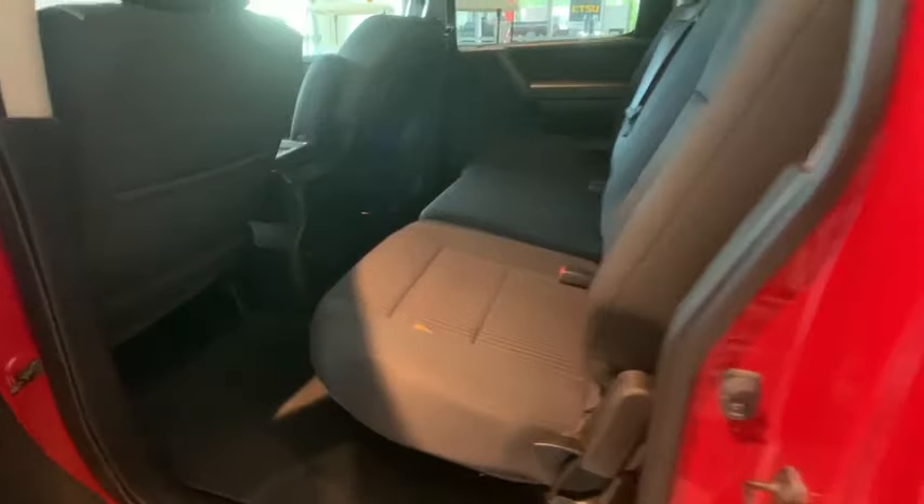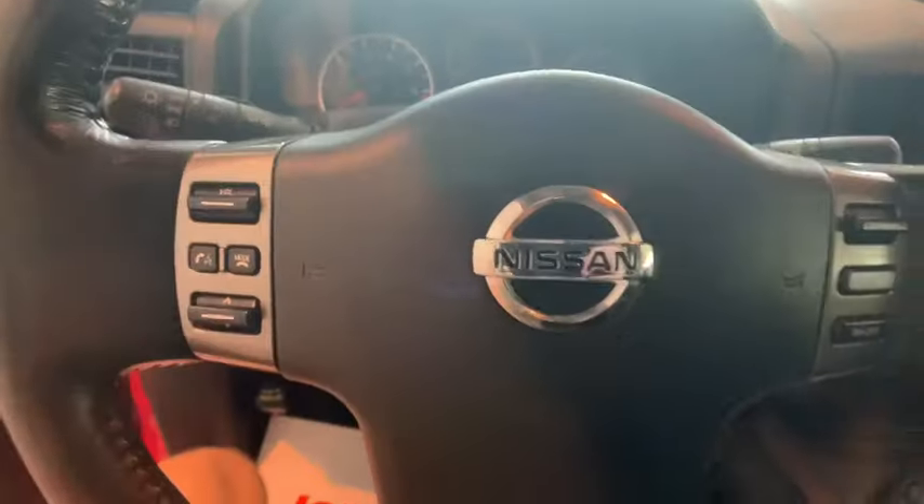This vehicle has less than 90,000 miles. Here are some of this vehicle's great options: keyless entry, traction control, running boards, dual airbags, Bluetooth, power steering, alloy wheels, AM FM stereo with CD player.